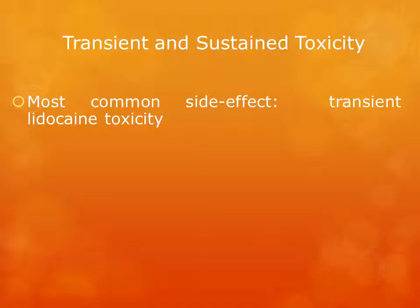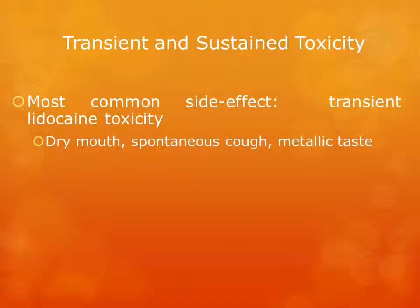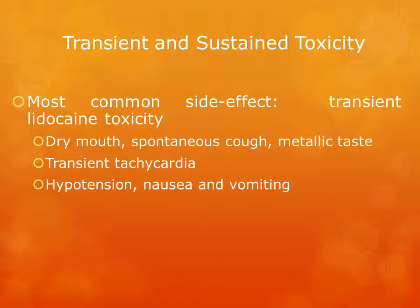The most common side effect associated with tumescent anesthesia is transient lidocaine toxicity. When there is an unintentional bolus of tumescent anesthetic into the circulatory system, the three most common side effects are dry mouth, spontaneous cough, or metallic taste, with these symptoms lasting between 5 and 15 seconds and usually resolving spontaneously. Transient tachycardia occurring in up to 50 percent of patients is associated with the epinephrine in the tumescent anesthetic and usually lasts up to 30 minutes following infiltration. Hypotension, nausea, and vomiting occurring in up to 2 percent of patients usually resolve spontaneously or may be hastened by IV hydration bolus.